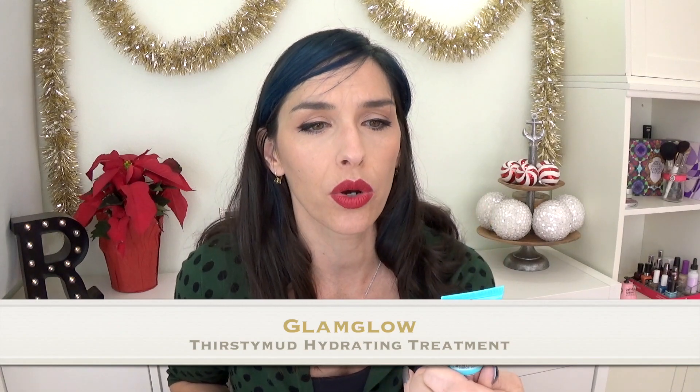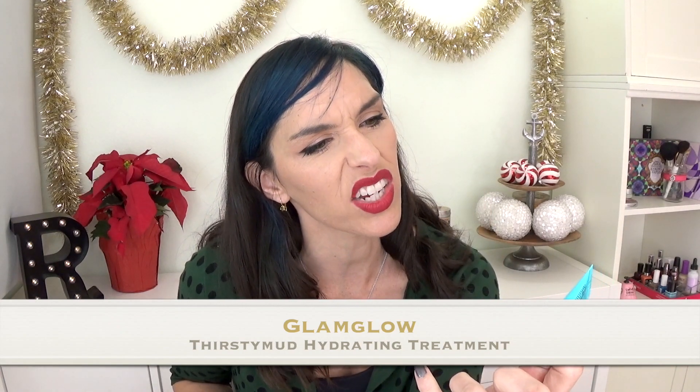This I have had before and I love — it is the GlamGlow Thirsty Mud Hydrating Treatment. You can use this as a 20-minute hydrating mask, but what I actually do is use it as an overnight hydrating mask, and I love it. My skin always just feels really nice and plump and hydrated, and it doesn't irritate my skin. It's wonderful. I really love a lot of the GlamGlow stuff, but it's really expensive so I never actually buy it — but I was happy to get another sample because I do love it.